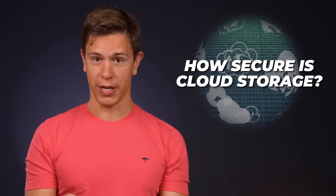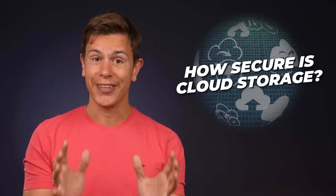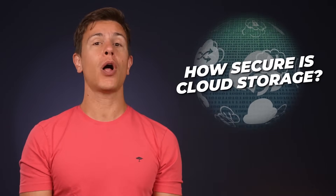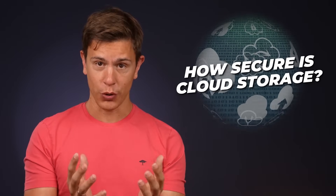Hi everyone and welcome to another CloudWords video. My name is Mauricio and today we'll be talking about cloud storage security. We'll go over how safe cloud storage is to use, what makes a cloud service secure, and we'll also throw in a few recommendations if you want to try out a secure cloud storage service.